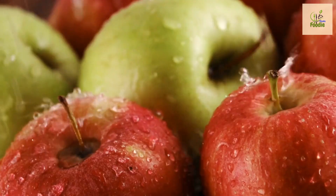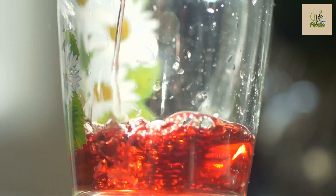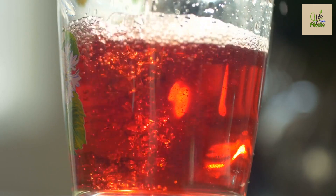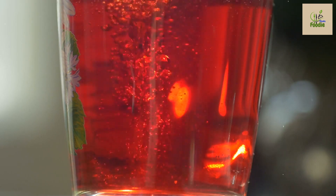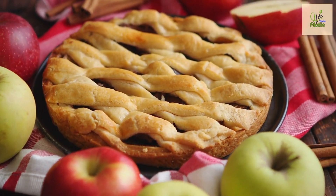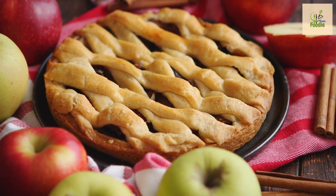Number three: apple. Moving on to our third fruit, we have apples. Remember the saying, an apple a day keeps the doctor away? Well, it turns out there's some truth to that. Apples are rich in soluble fiber, which can help regulate blood sugar levels and improve insulin sensitivity. Additionally, they contain antioxidants and essential nutrients that contribute to overall health and well-being.